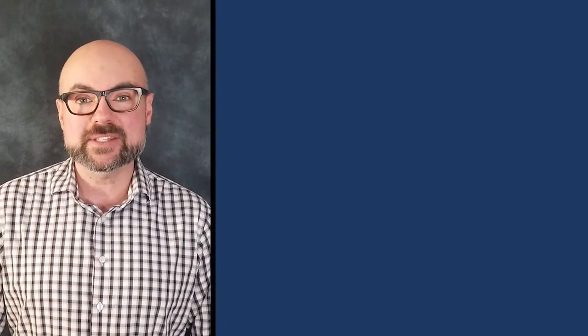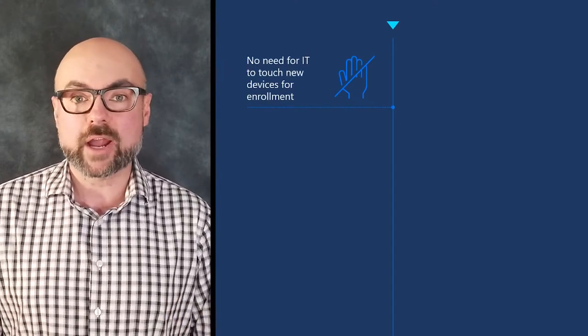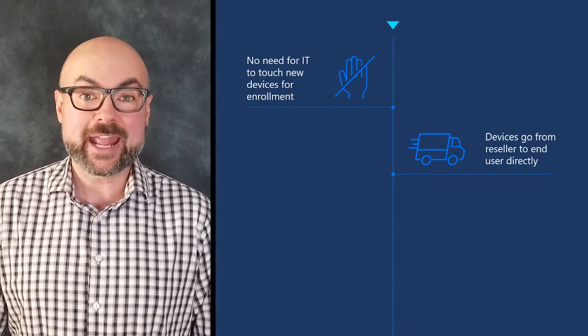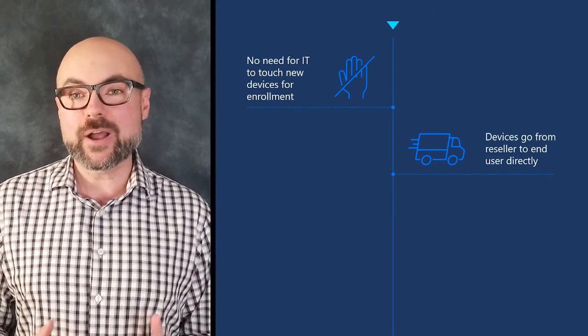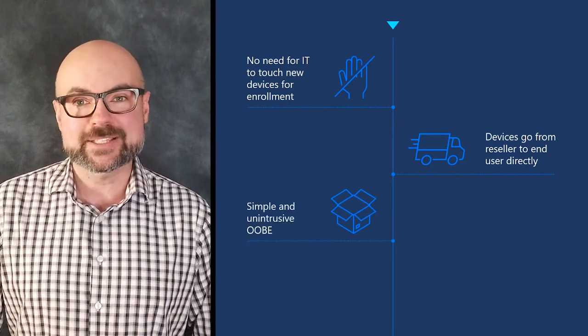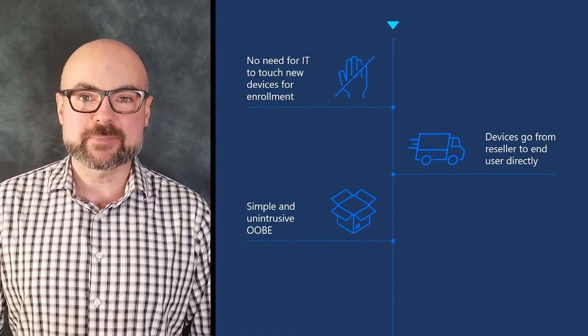No need for IT departments to touch new devices for enrollment. In an increasingly remote work environment, the ability to go directly from reseller to end user is easier to scale for any size organization. The process is simple and unintrusive, requires no deployment of on-premises infrastructure, and is completely integrated with Microsoft's management stack.